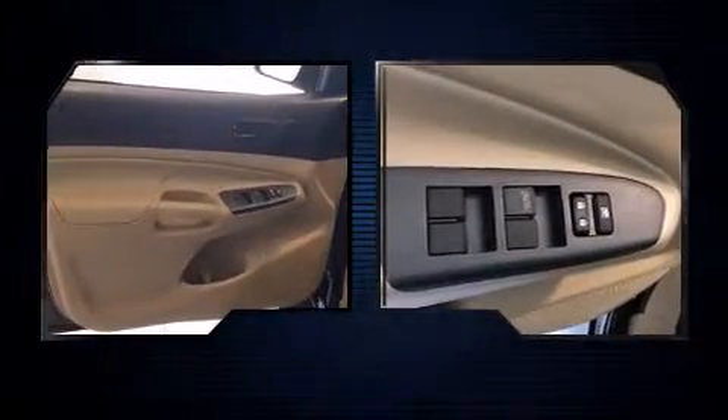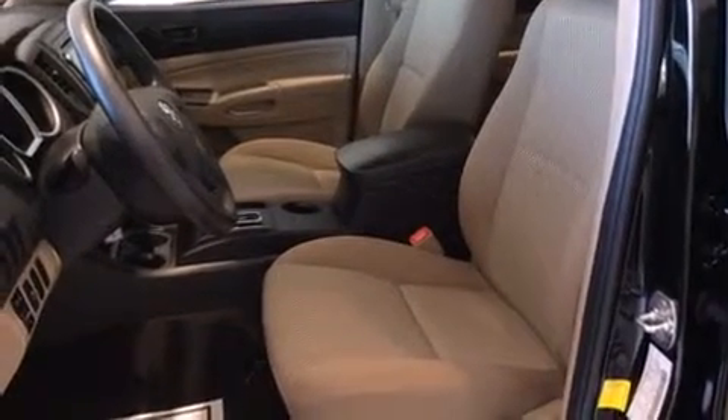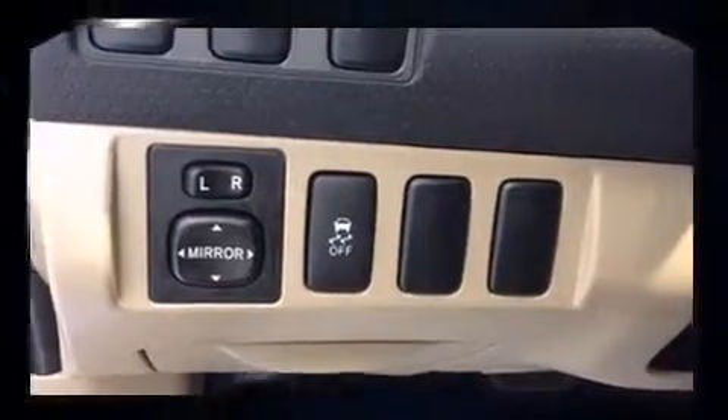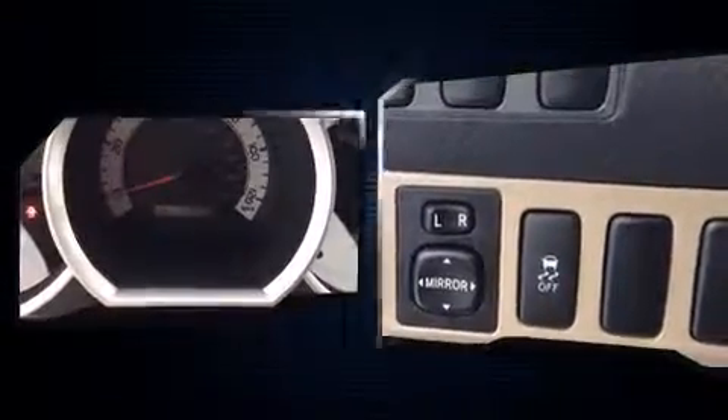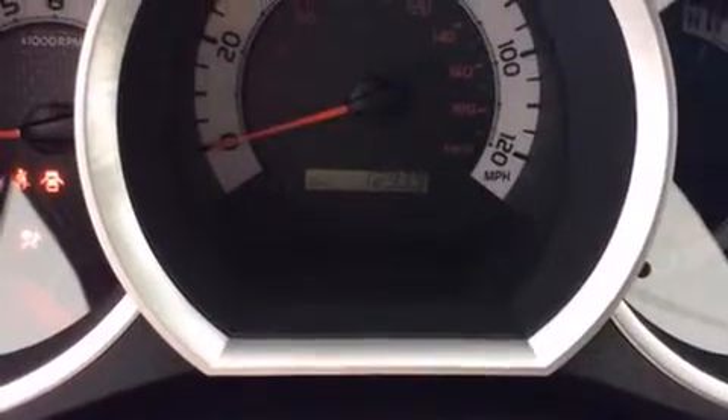Top features include air conditioning, a rear-step bumper, skid plates, and one-touch window functionality. Premium sound drives six speakers, providing you and your passengers a sensational audio experience.